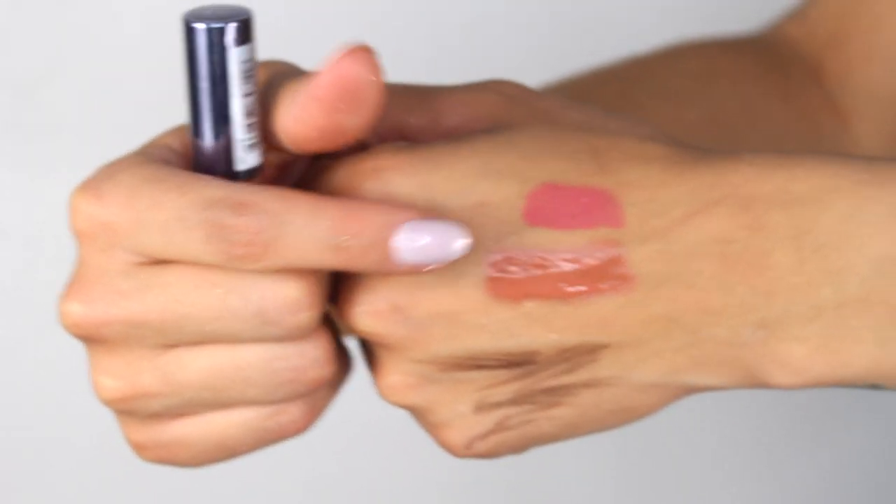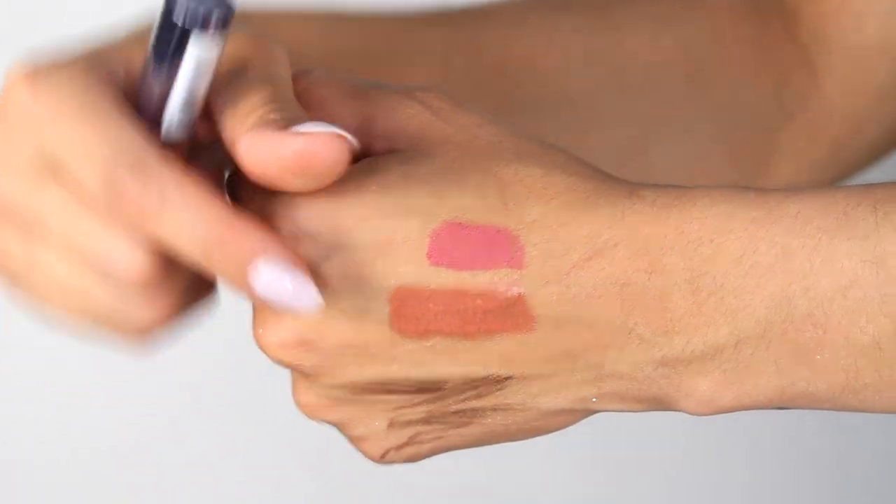In our NYX goodie bag from the NYX after party, they gave us NYX products, and one was the NYX Intense Butter Lip Gloss in Peanut Brittle. This is so gorgeous — I love how it smells, how it applies, how it looks, and I love the applicator. It's so pigmented and so freaking pretty. I have it on in one of my Instagram pictures which I'll show right here. My friend Sam got it in her goodie bag too and loves it. I didn't put any lip liner with it, but I think it would be beautiful with a brownie kind of liner.